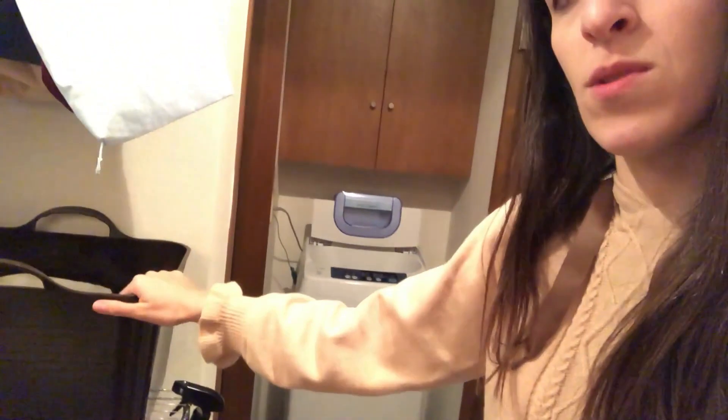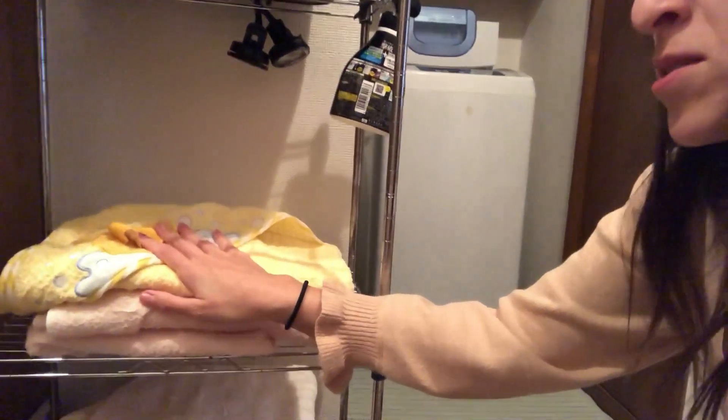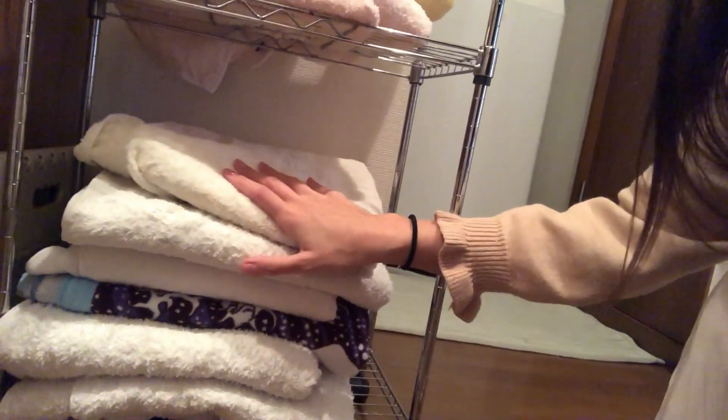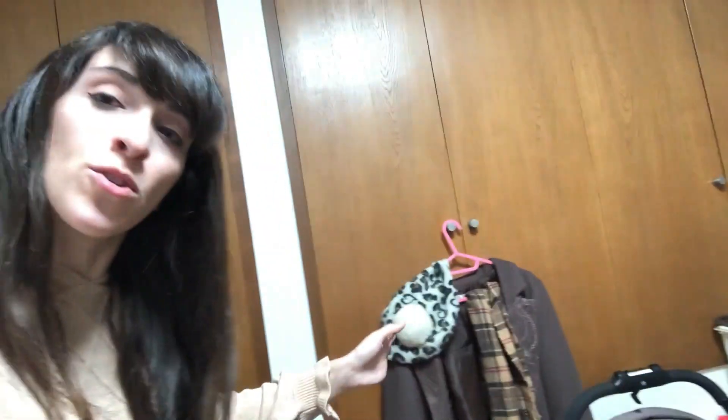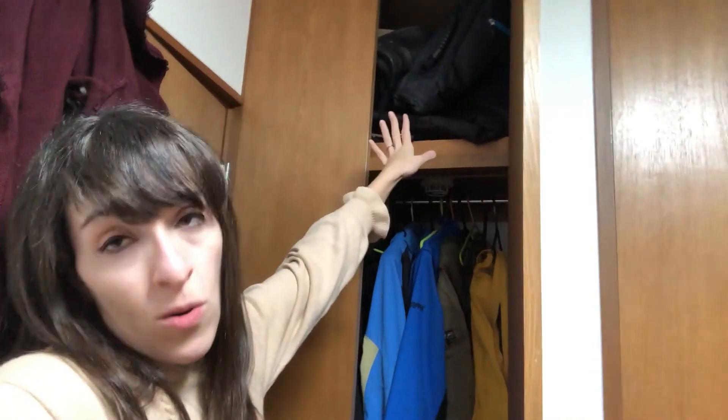Hier ist unser Wäschekorb, und hier drunter habe ich Chiudis Handtücher gelagert. Hier sind unsere Handtücher. Wenn wir uns hier umdrehen, ist eine Tür. Hier haben wir einmal meinen einen Mantel hängen, und hier hängt improvisatorisch mein anderer Mantel. Hier drin sind ganz viele Winterklamotten, in erster Linie eine Menge Snowboard-Klamotten, teilweise auch seine Anzüge, und oben auch Snowboard-Sachen.